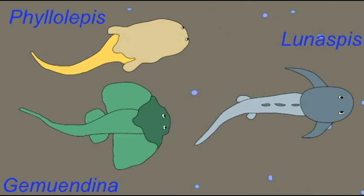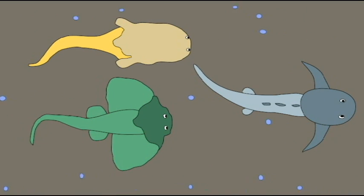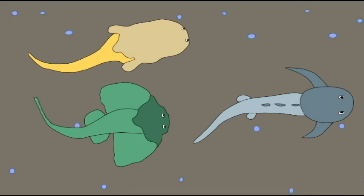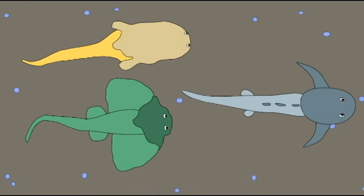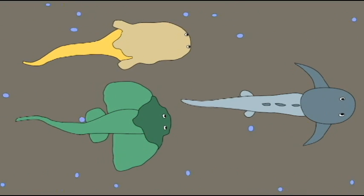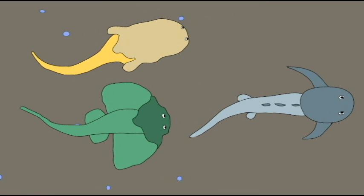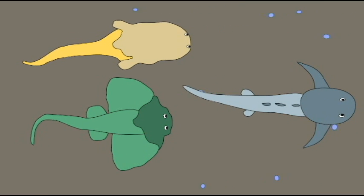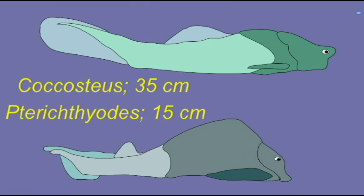Placoderms possessed bone in their skeleton, especially in the head region. There were small dermal bones which made up the skull, and in primitive forms the skull may consist largely of these, so this may represent the ancestral structure. In addition, there was also a large head shield made of big bony plates, which could be five centimeters thick. These large bony plates are not homologous to the skull bones which would be found in the bony fish.